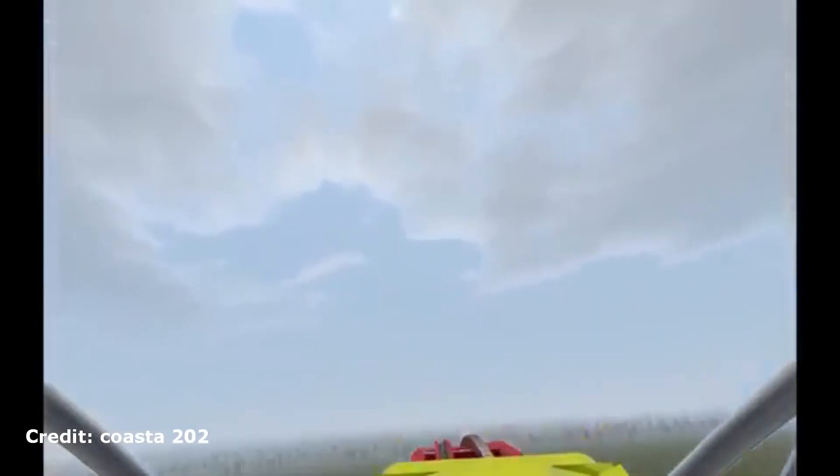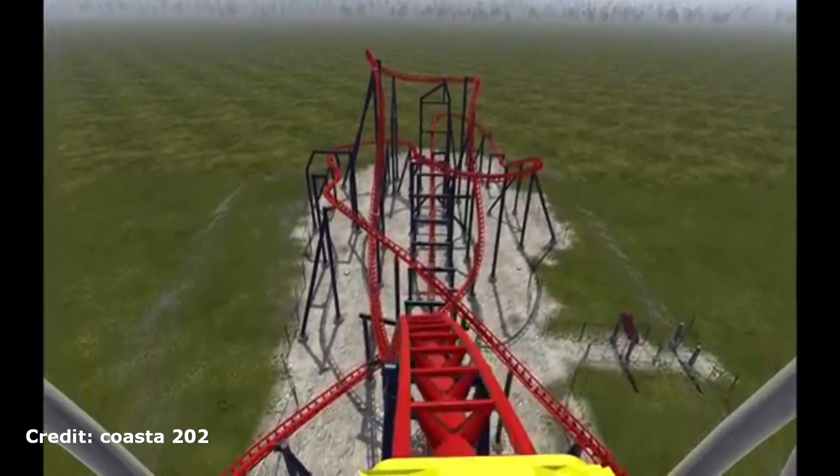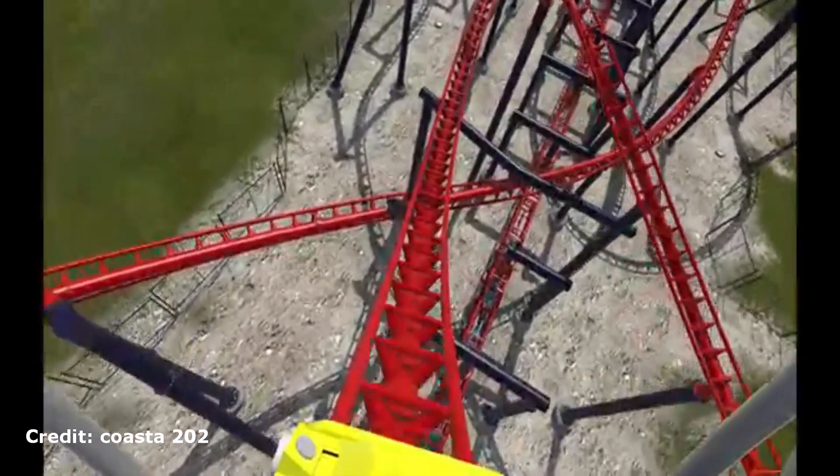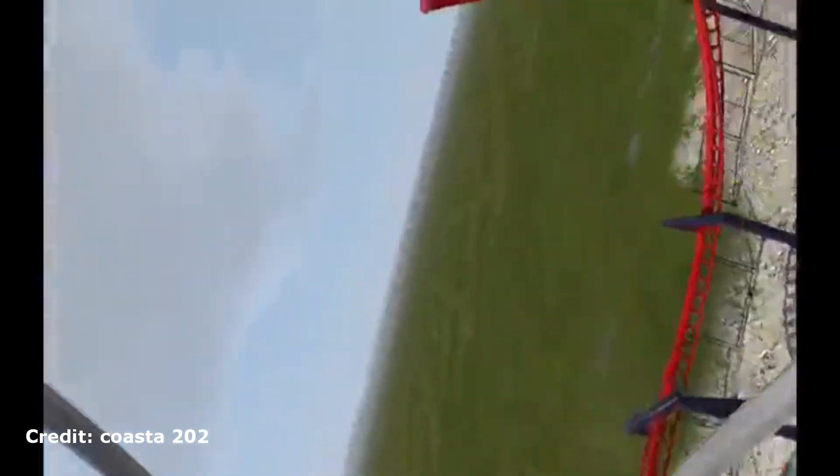That's pretty much it. Of course this re-theme would bring much needed updates to the shops and restaurants in the area. They could even add a custom soundtrack to really sell the area. But for the rides and stuff, it's mostly just re-theming them and building the new AXS coaster that will set the park apart from any of their competition.